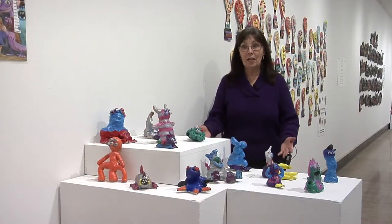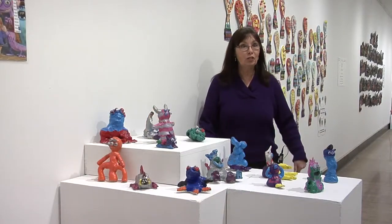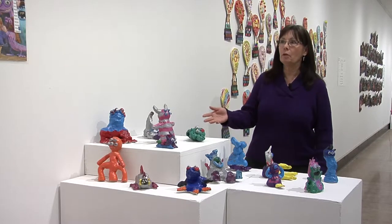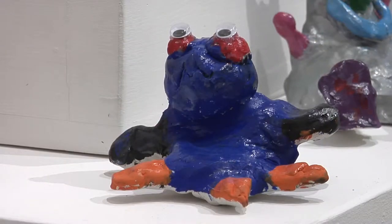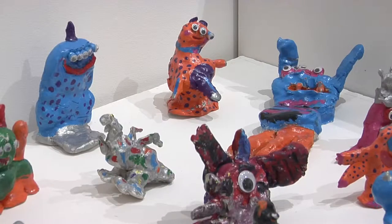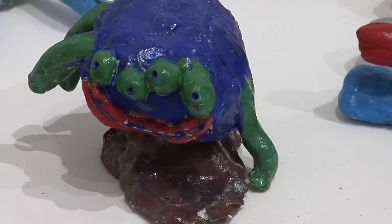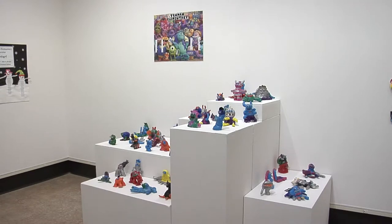Now you're seeing monsters from Monsters Inc. These students at Truman Elementary with art teacher Cass Houston created their own monsters as a Monsters Inc. interpretation. Look at all of the color and uniqueness of every single sculpture.